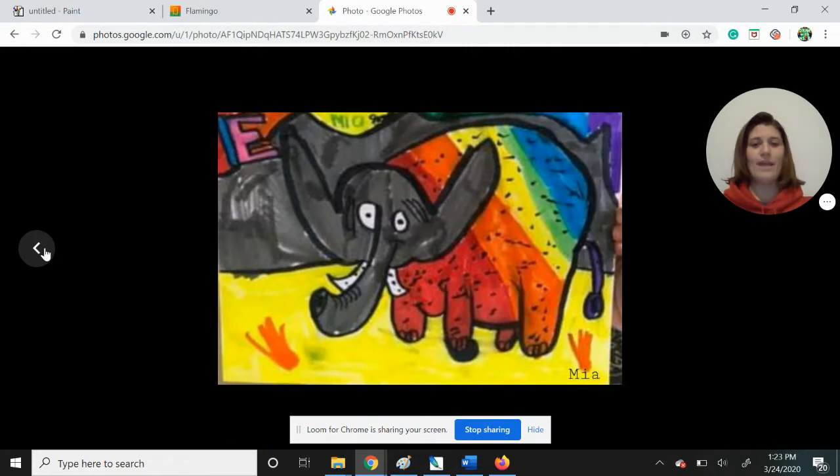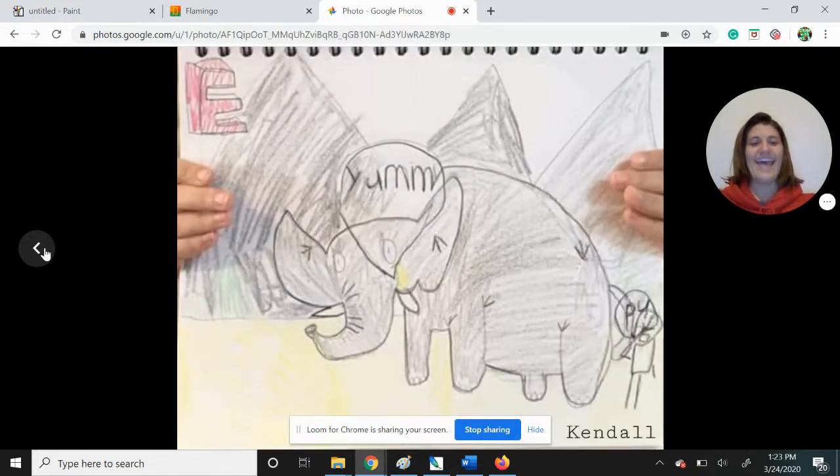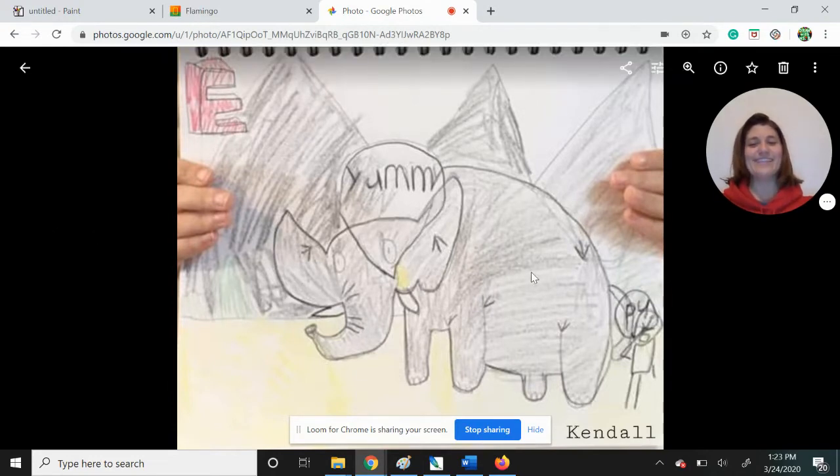Nice job. Mia, nice bright rainbow elephant. Well done. Kendall, yours makes me laugh because not only did you draw an excellent elephant, you also made a person down here saying P.U. If you've ever been to the Pittsburgh Zoo, the elephant house can be quite stinky. So I agree with you, Kendall. That made me laugh.